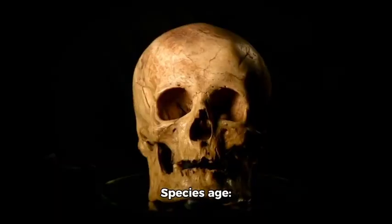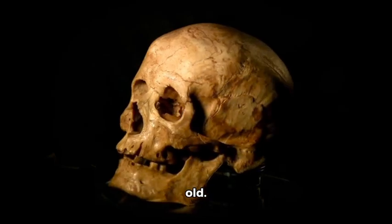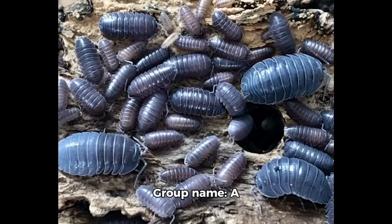Active time: nocturnal. Species age: 11,700 years old. Young name: nymph or juvenile. Group name: a group or a colony.